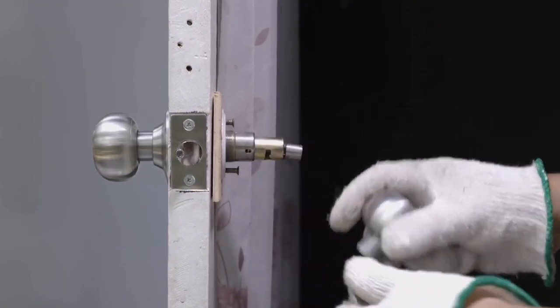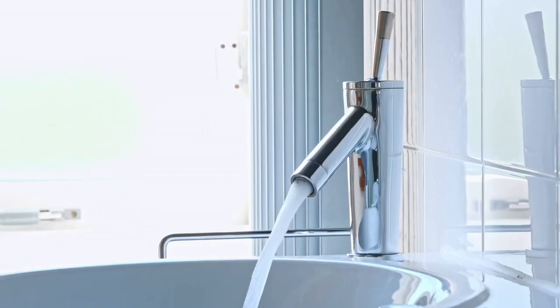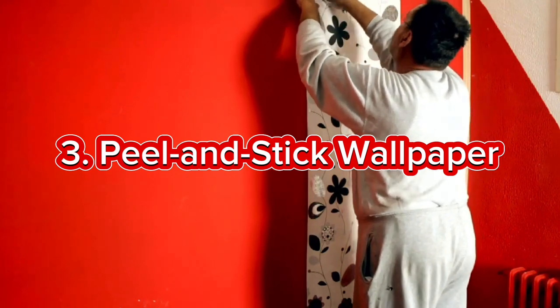Believe it or not, changing out cabinet knobs, handles, and faucets can make a huge difference. Opt for modern or trendy designs to instantly elevate the aesthetic of your kitchen or bathroom without the need for a major overhaul.